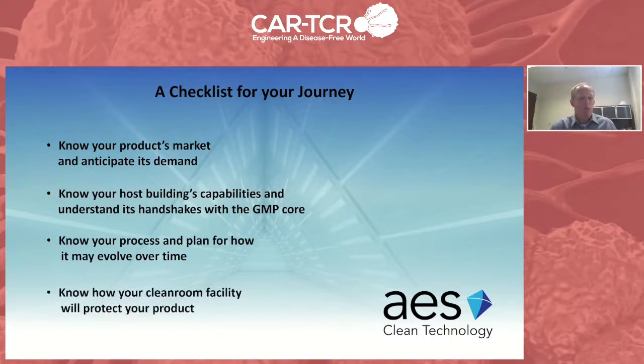If I were to summarize this talk into a checklist for keeping yourself out of trouble when developing a cleanroom facility, I'd boil it down to four critical steps. Number one: know your product's market and anticipate its demand to the best of your ability—this will ensure the cleanroom is right-sized and capable of addressing future growth. Number two: choose your host building wisely. Even if you're developing a brand-new purpose-built facility, know the host building's capabilities and understand its handshakes with the cleanroom facility. Number three: know your process and plan for how it can evolve over time, including breakthrough technology and automation. And number four: know how your cleanroom facility will consistently protect your product over its lifetime so that the patient outcome can be optimized. That's our noble goal as we serve the patient with these treatments.